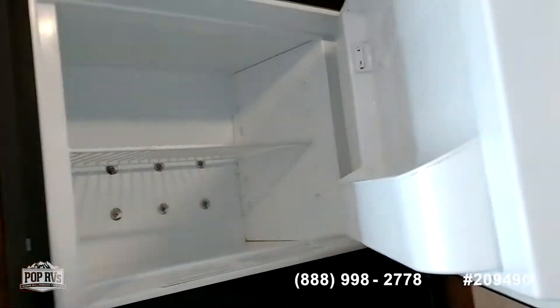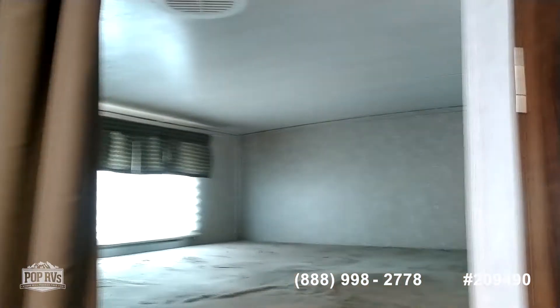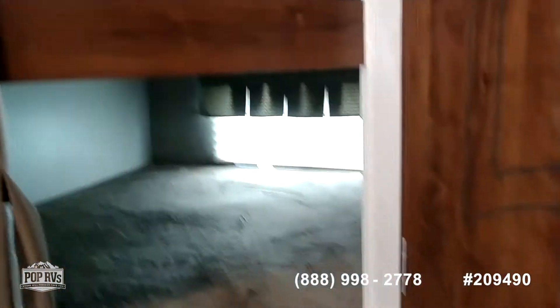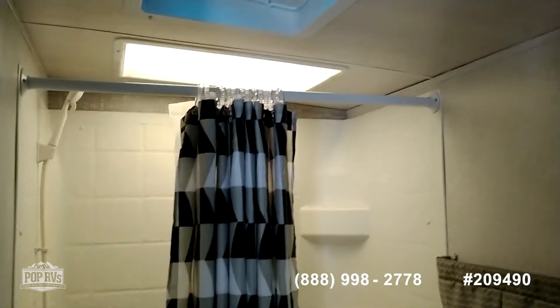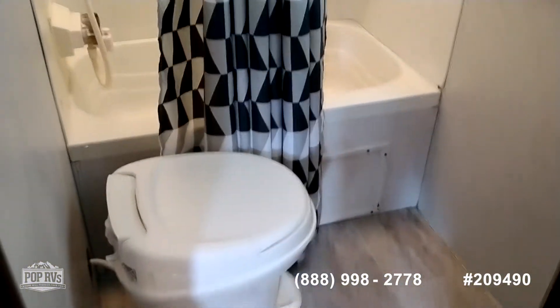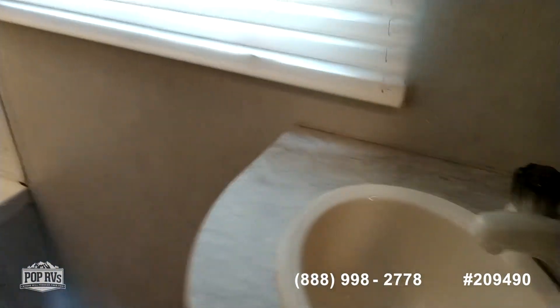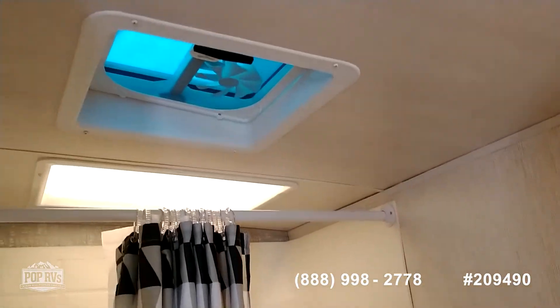Opening these up, there are two more beds. Then you've got the bathroom with a shower, tub, toilet, sink, and a skylight vent up there.